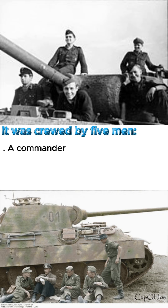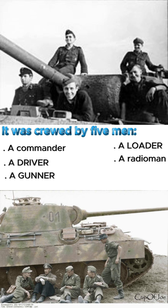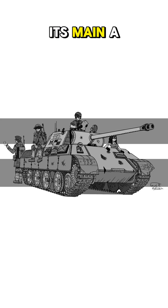It was crewed by five men: a commander, driver, gunner, loader, and radioman machine gunner.